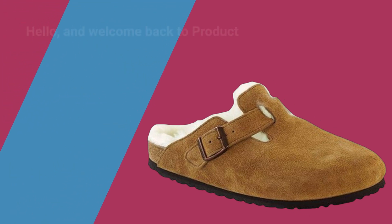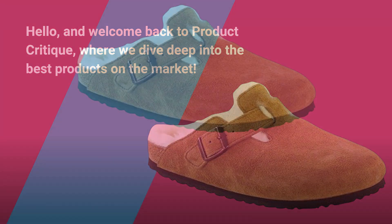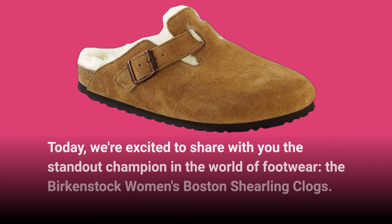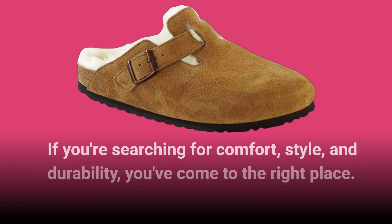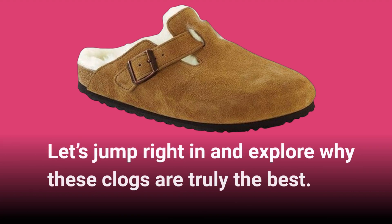Hello, and welcome back to Product Critique, where we dive deep into the best products on the market. Today, we're excited to share with you the standout champion in the world of footwear, the Birkenstock Women's Boston Shearling Clogs. If you're searching for comfort, style, and durability, you've come to the right place. Let's jump right in and explore why these clogs are truly the best.